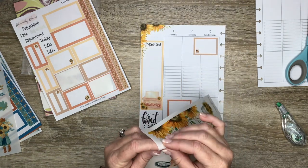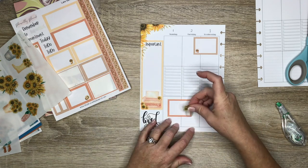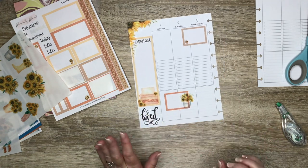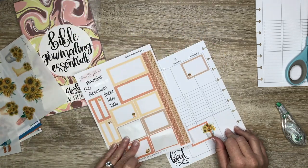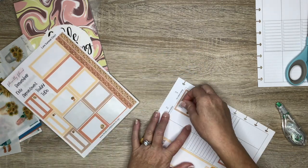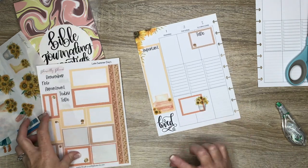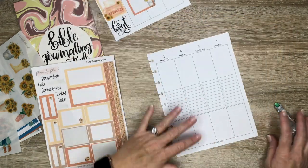I think I'm going to use this little galvanized pail or bucket with some sunflowers in it — I'll just pop this right here. We're not going to worry about whiting out the sticker or anything like that, we're just going to go with it. I think I'm going to put 'To Do' in this box, and then I'll come back and use some washi.